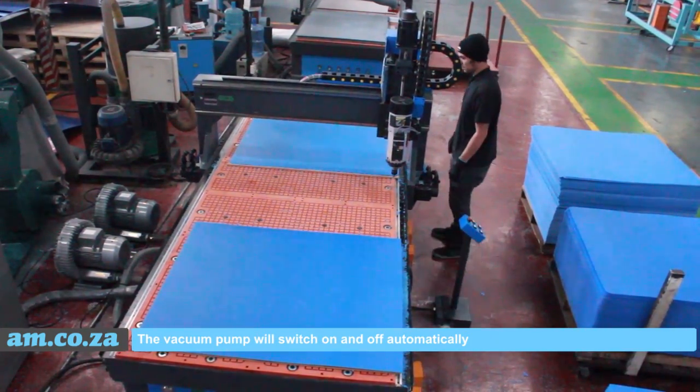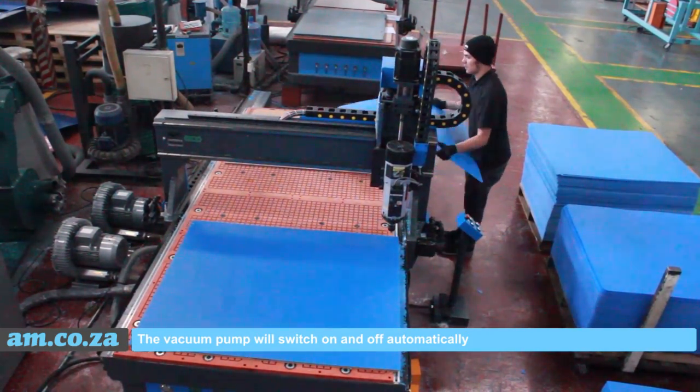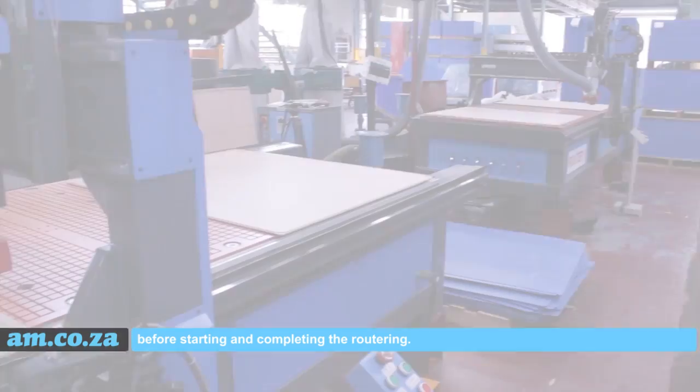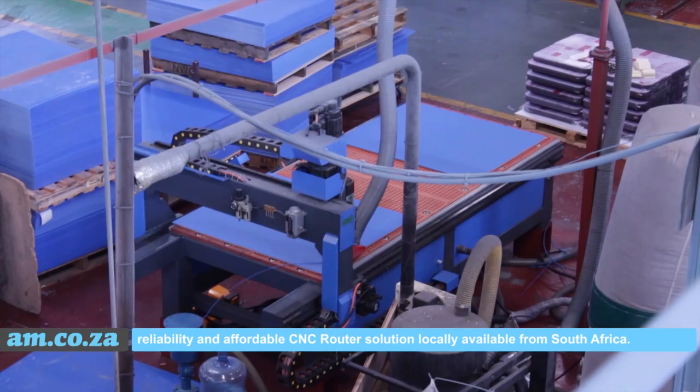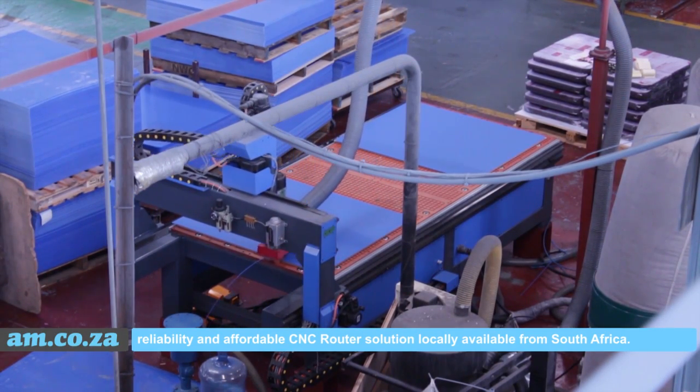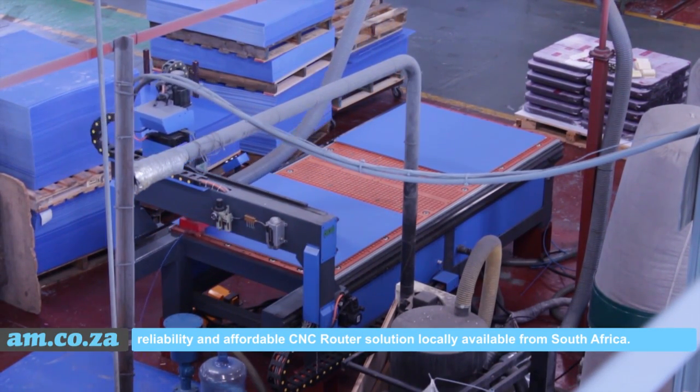The vacuum pump will switch on and off automatically before starting and completing the routering. EasyRoute CNC router from am.co.za — the reliable and affordable CNC router solution produced and available in South Africa.